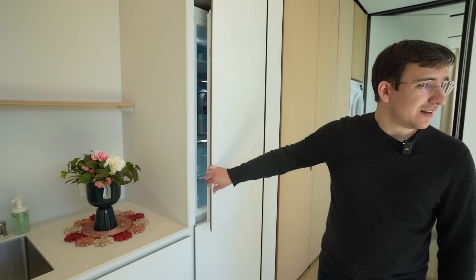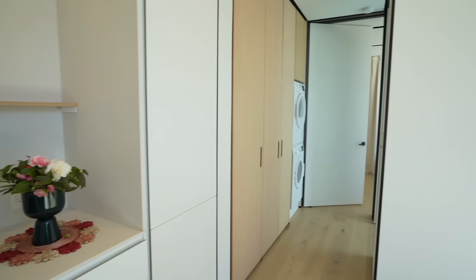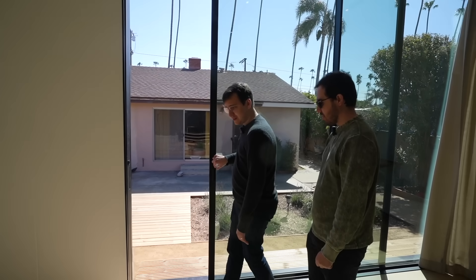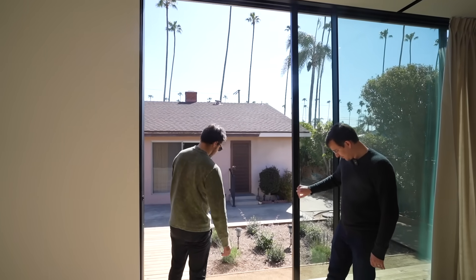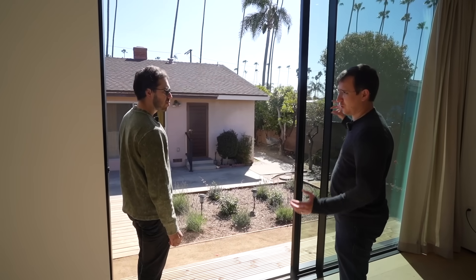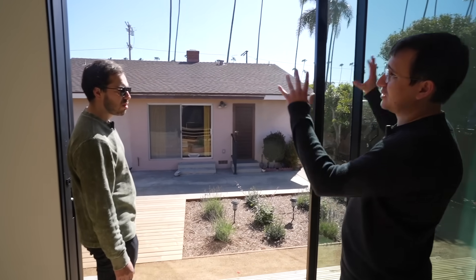Wait, does this open up? Yeah — this is like a door in the ceiling. There are seals so that from an energy efficiency standpoint there's not a lot of air leakage, even though it's a huge door.